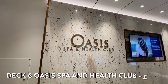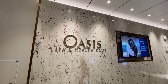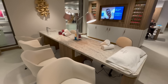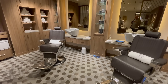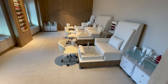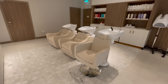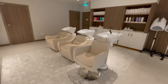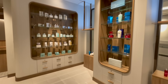On deck 6 you'll also find the Oasis Spa and Health Club main entrance. Here you will find the onboard nail salon, a fully equipped male barbers, a modern and fully equipped pedicure suite, and a fully equipped hair salon. Here you can also purchase all of the products used within the Spa and Health Club.